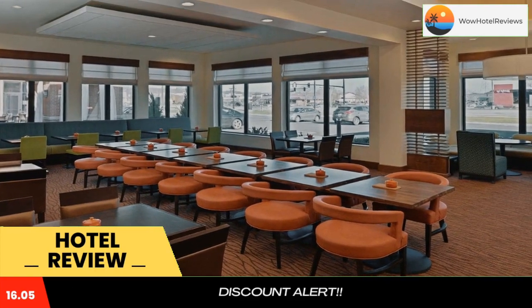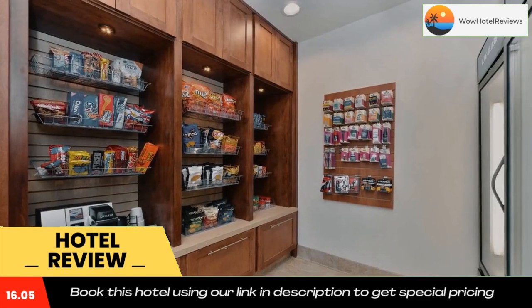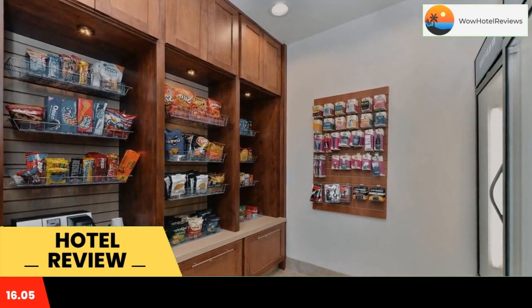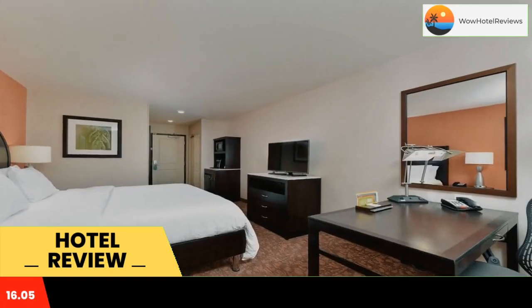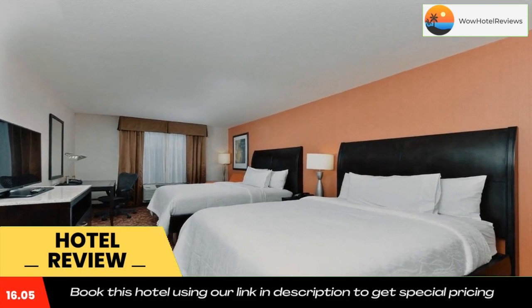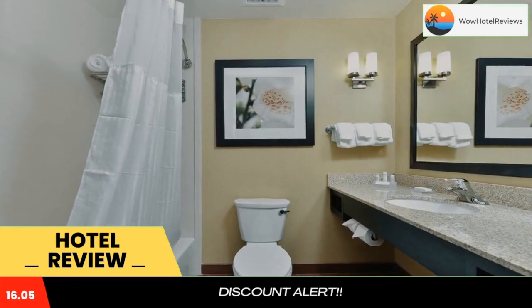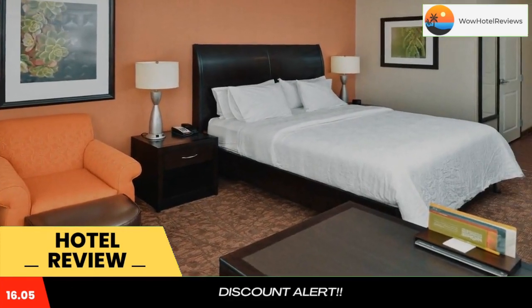The Tri-County Mall is 4.3 miles away. An iPod docking station and flat-screen cable TV complete every room at Hilton Garden Inn Westchester. The rooms are also equipped with a microwave, a refrigerator, and a coffee machine. Private bathrooms come with a bath or shower.